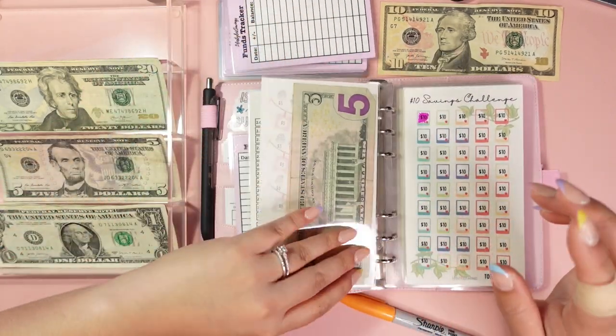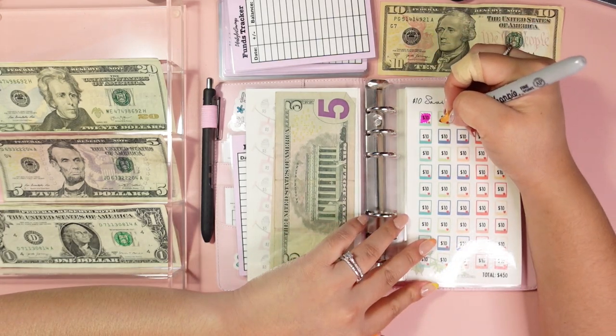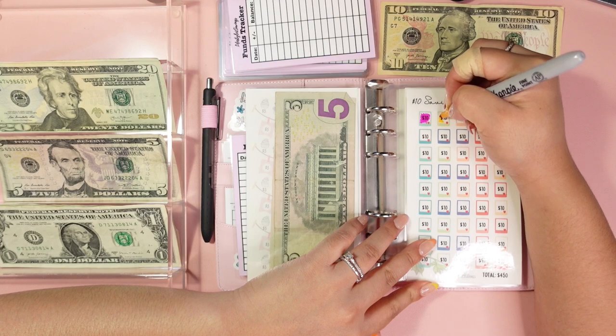The ten dollar challenge — we're going to put in another ten dollar bill.